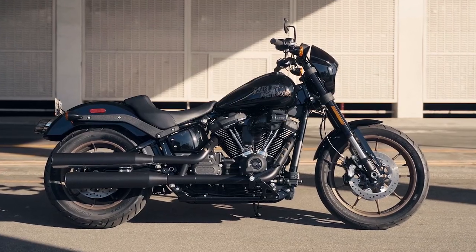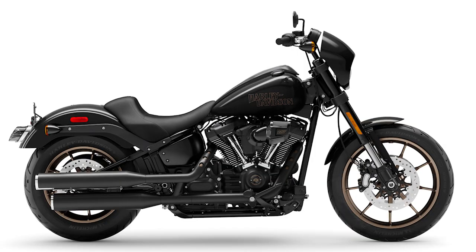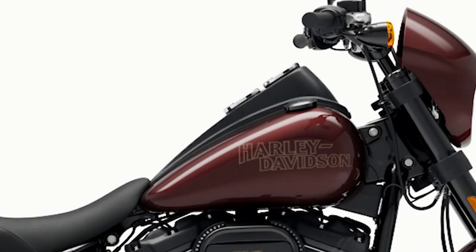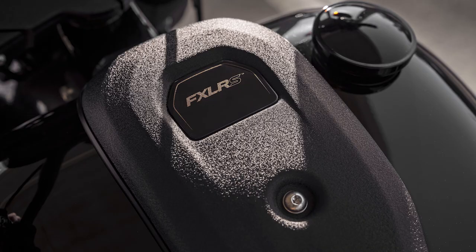The powertrain, front end, and exhaust are totally blacked out, with a radiant cast aluminum wheel — 19-inch front and 16-inch rear diameter — finished in matte dark bronze to contrast the motorcycle's dark components. For 2022, the Lowrider S got a new handlebar-mounted combination analog tachometer and digital speedometer, which replaces the iconic tank console instrumentation seen on previous Lowrider S models. The handlebar location places the gauges closer to the rider's line of sight, and a low-profile textured black tank console with the FXLRS badge now tops the fuel tank.